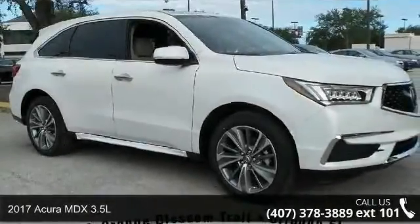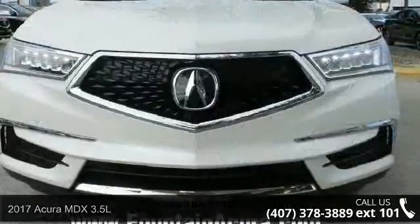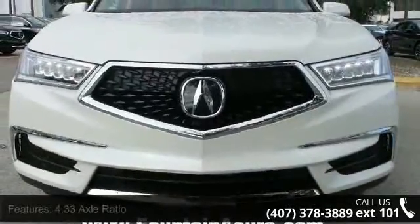Arrive in style with this 2017 Acura MDX 3.5L. Don't miss this great deal on a luxury vehicle. Enjoy these notable features.